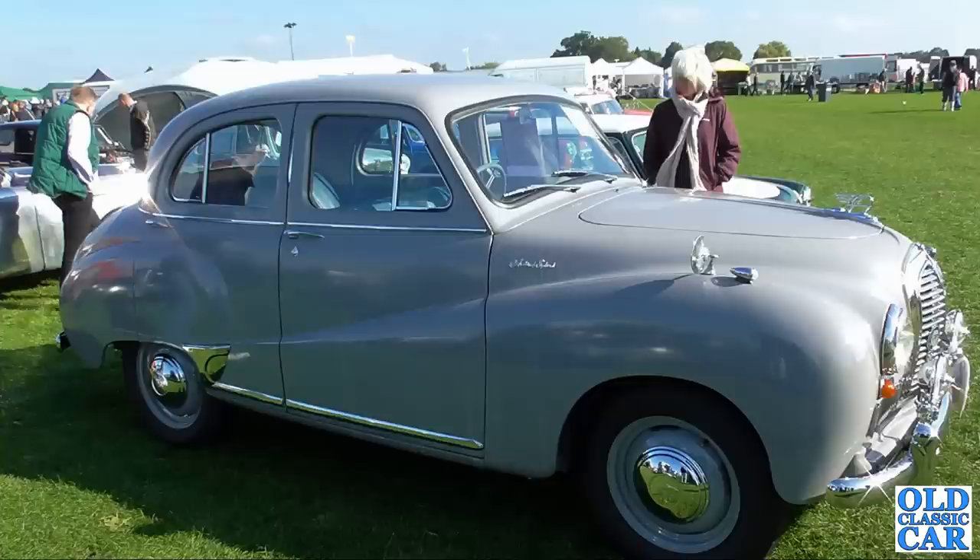Also looking very smart, down at Sywell, there's a grey Austin A40 Somerset with various extra lamps on the front — otherwise a standard-looking car.